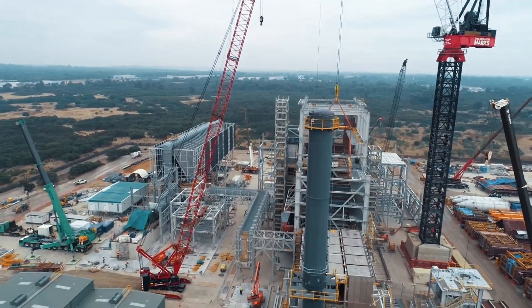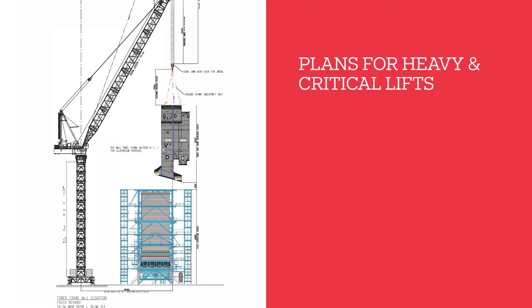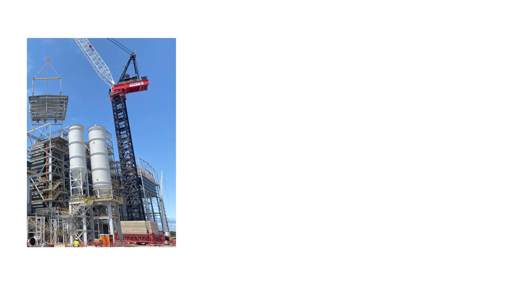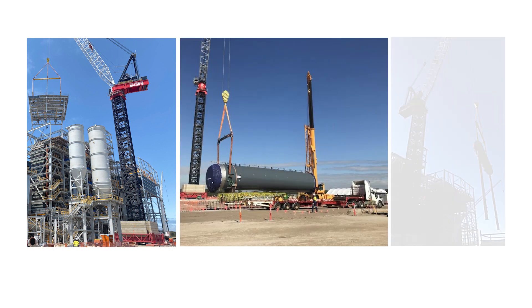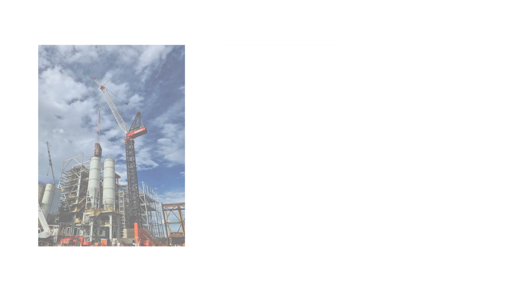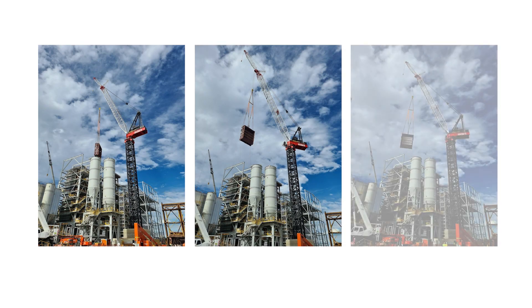Maa's scope of works included the development of plans for heavy and critical lifts for components including structural steel pre-assemblies, boiler pressure parts, stack sections, steam boiler drums, water walls and super heaters weighing up to 100 tonnes with rigging.